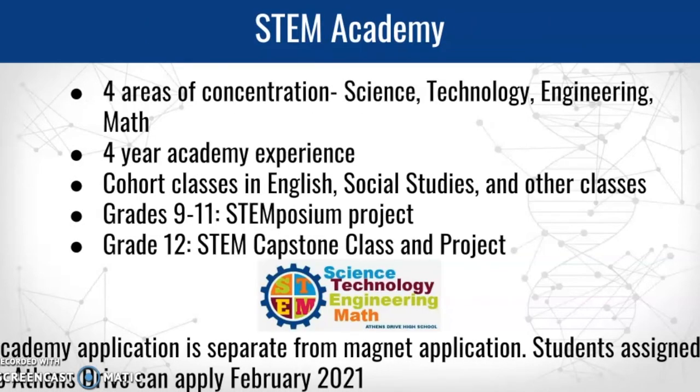For the STEM Academy, there are four areas of concentration: science, technology, engineering, or math. There's a four-year academy experience and students are cohorted in English, social studies, and a few other classes. In grades 9 through 11, there's a STEMposium event every year with a project typically worked on through English and social studies classes. In 12th grade, there's a mandated STEM capstone class — an intensive class with a partnership with businesses — where students complete, submit, and present a project at the STEMposium at the end of the year.